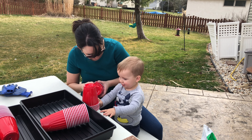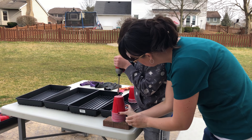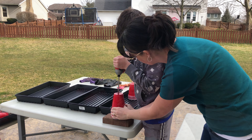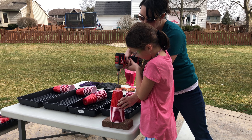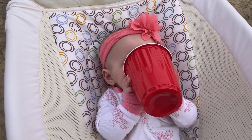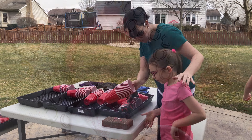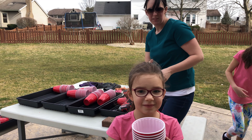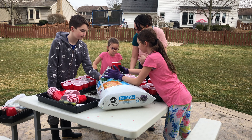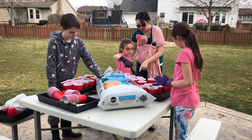Thanks to some inspiration from Roots and Refuge Farm, we start by drilling drainage holes in the bottom of some party cups. The younger kids enjoy the counting practice and everyone is excited for their turn with a power tool. The kids then fill all the cups with potting soil — this is a messy project and it's right up their alley.